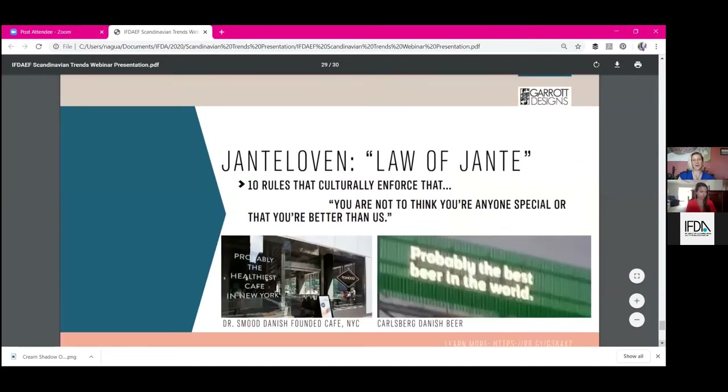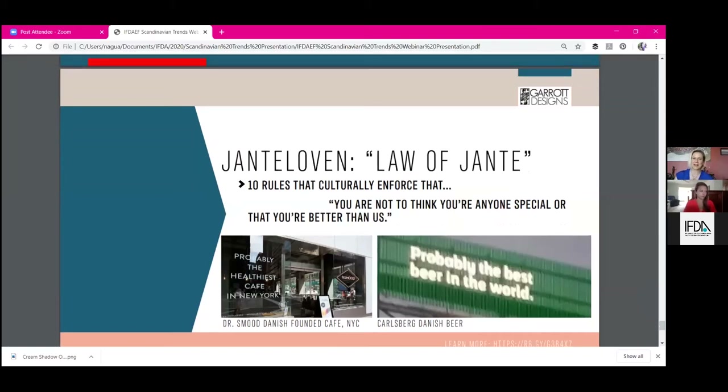I do want to cover one overarching thing: if you ask any Scandinavian about the Jante Law — the Law of Jante — it's this idea in ten rules, culturally enforced, that you are not anyone special and should not think you're better than anyone else. That's highly antagonistic to the American idea that everyone is special and has exclusivity and entitlement to greatness. Some patterns I saw in marketing in Scandinavia — particularly with Carlsberg, the Danish beer — had a giant sign that said 'Probably the best beer in the world.' I was tickled laughing by the understatement.